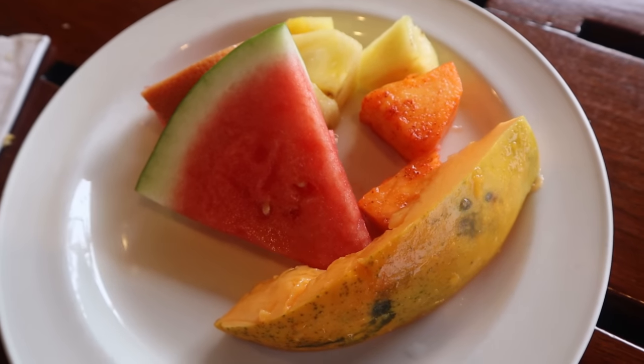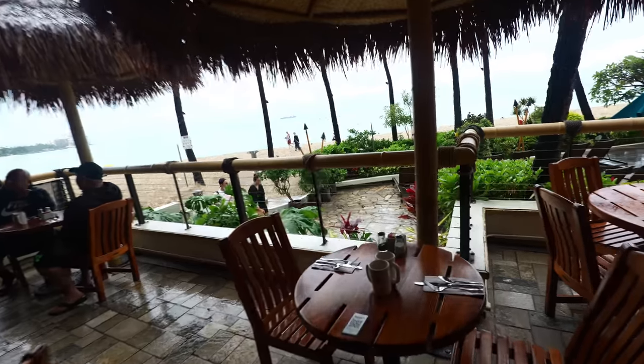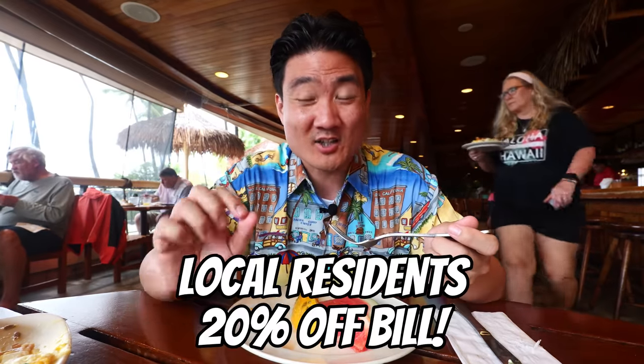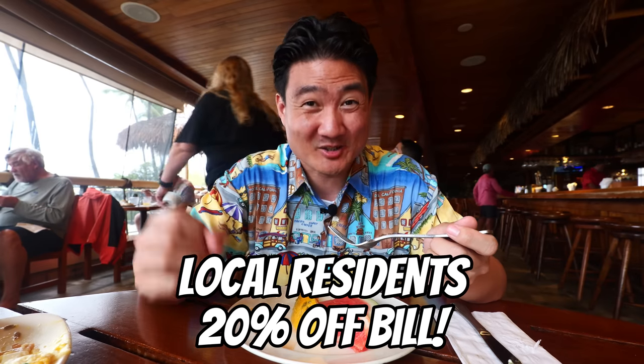If you want all-you-can-eat brunch food here in Waikiki, Duke's is definitely the place to go. They have a special discount called the Kama'aina discount — if you live in Hawaii and can show a card proving that, you get 20% off your bill, including drinks. Come on by and have a great time here at Duke's Waikiki.